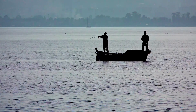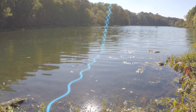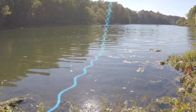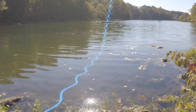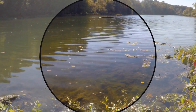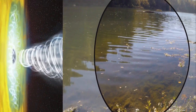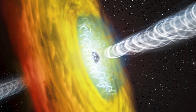Boaters and fishermen use polarized lenses to reduce glare from sunlight across a body of water. Water reflects light in a way that causes some of it to vibrate in a direction parallel to the water's surface. Polarized lenses block light moving horizontally, but let other light through.